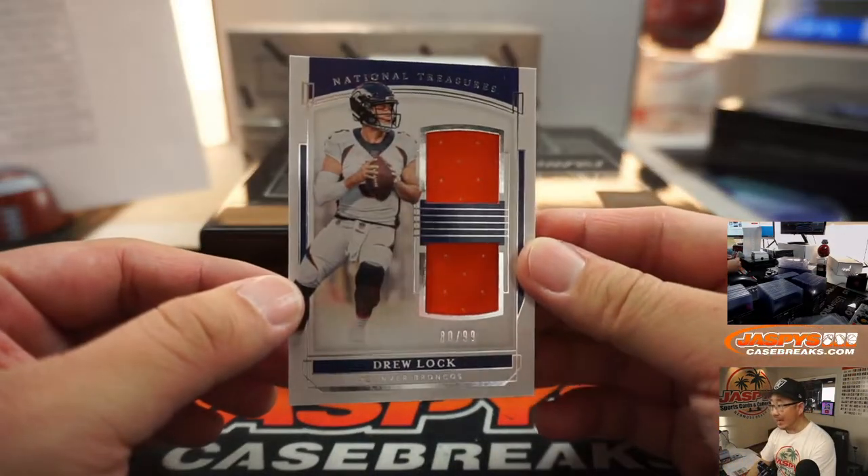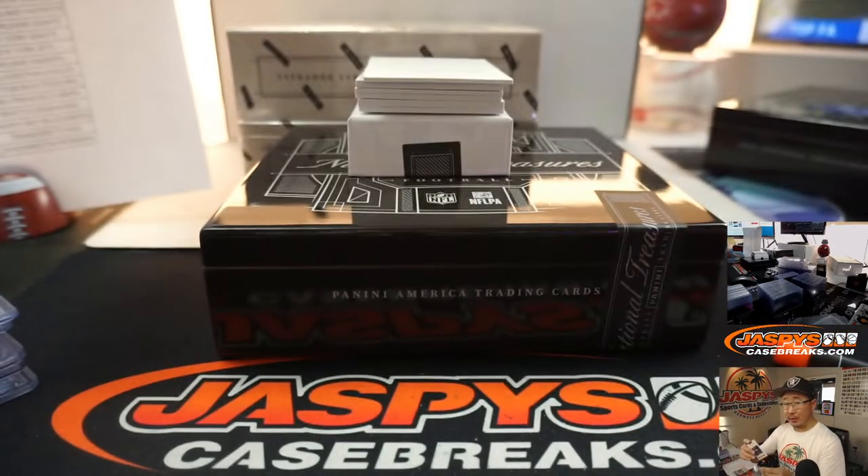Drew Lock, 80 out of 99, Dual Relic, Denver 0 — William Hawkins.